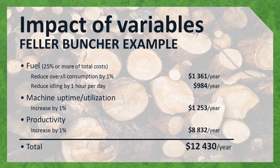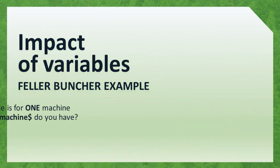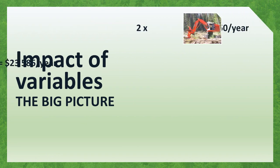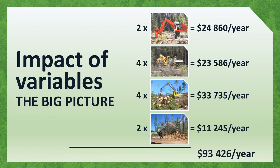Put this all together, and there can be an additional $12,000 in your pocket. That's just one machine. How many machines are you managing? Two bunchers, four skidders, four danglehead processors, and two log loaders. Add up the potential savings: $93,000 in possible savings for this one operation. It adds up quickly.